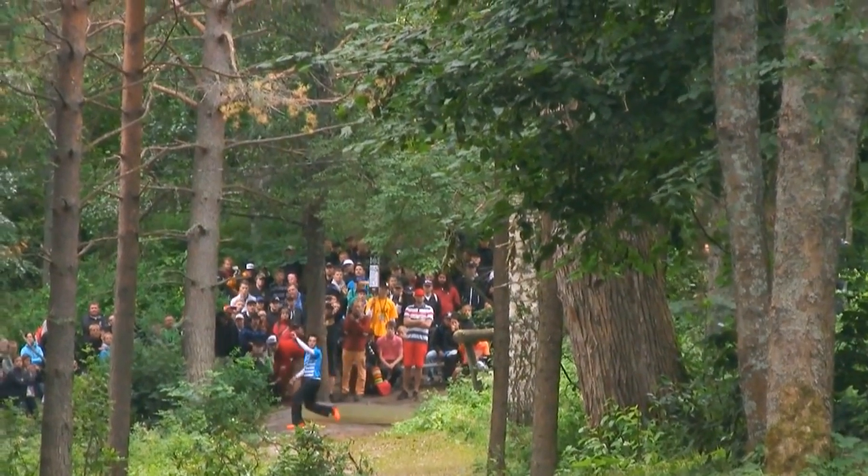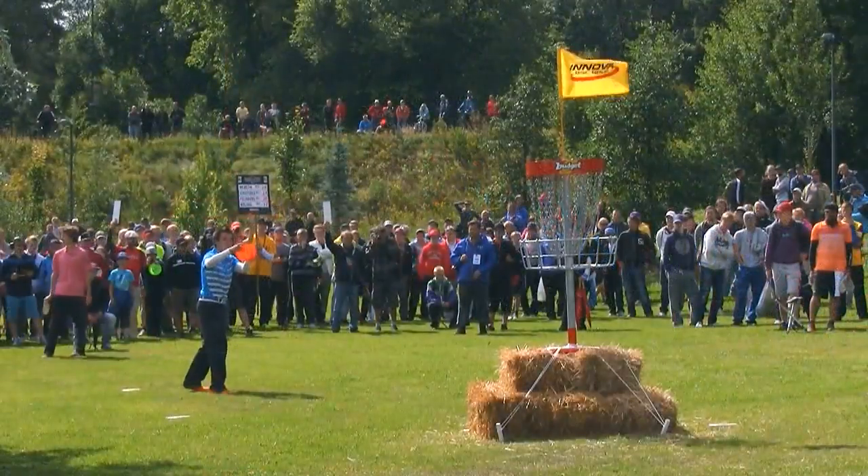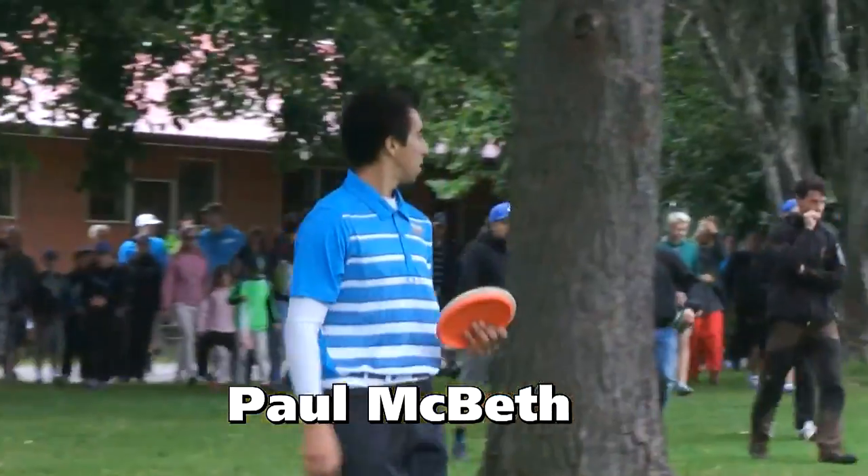How's it going, guys? Ian and Brett here with some coverage of the European Open from SpinTV and OCGMA. Let's check out the players, Brett. We've got Paul McBeth, reigning world champ.